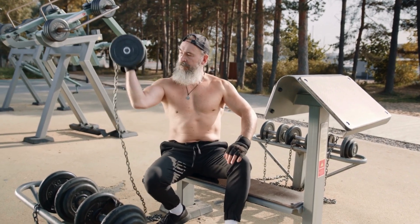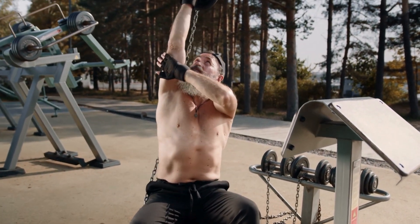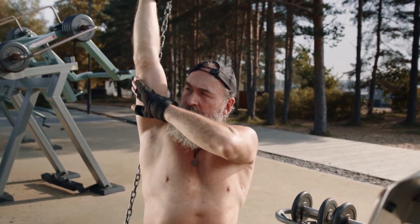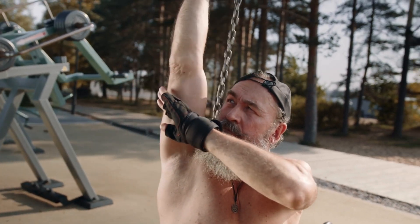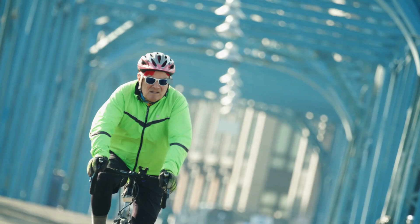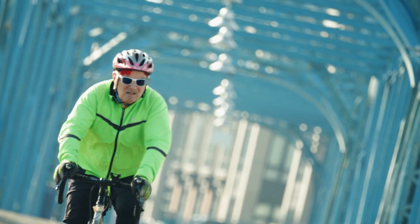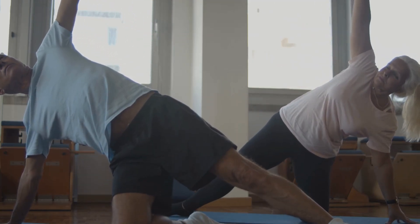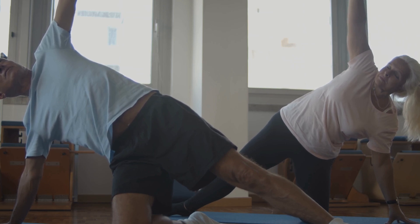If you're dealing with joint pain or just want to support your joint health, I highly recommend giving Jointinal a try. I think it could be for you, too. That's it for today's video. If you want to check out Jointinal, I'll leave a link in the description below. Make sure to give this video a thumbs up if you found it helpful, and share it with anyone who might benefit from it. Don't forget to subscribe for more health and wellness tips. Thanks for watching, and I'll see you in the next one.